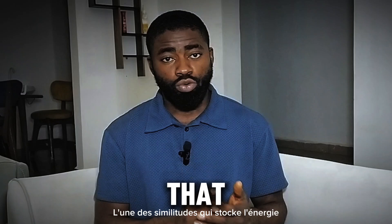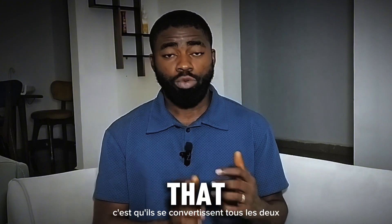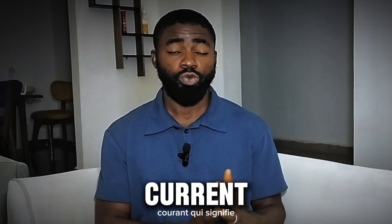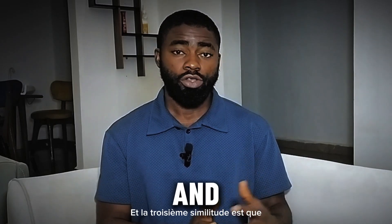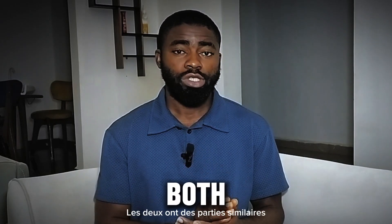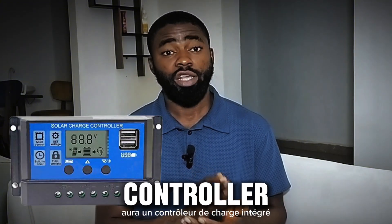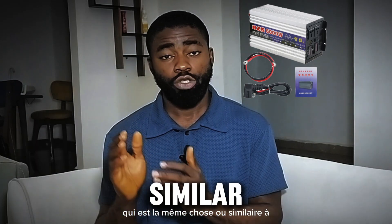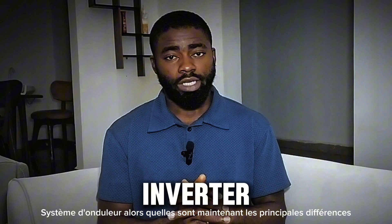One of the similarities is that both store energy, because they both have a battery bank — so they store energy. Second, they both convert what the battery has stored into alternating current, meaning they convert direct current into alternating current. The third similarity is that both have similar parts, because a solar generator or power station will have an inbuilt charge controller, inbuilt battery, and an inbuilt inverter, which is similar to what you have in a regular inverter system.